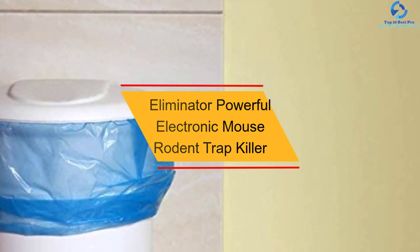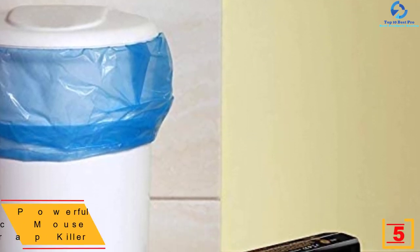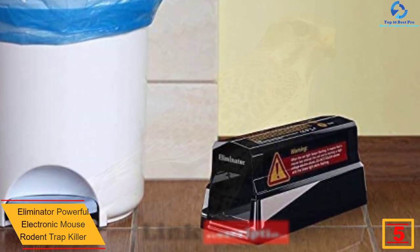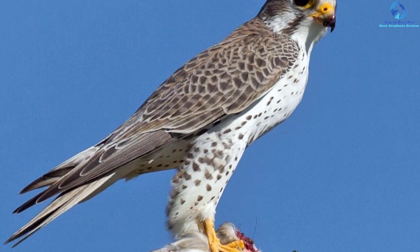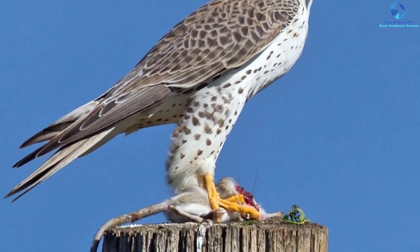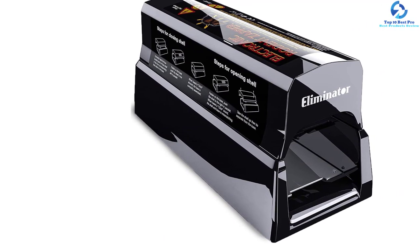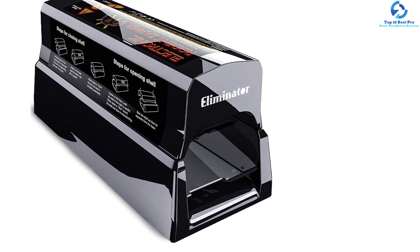At number 5, we have the Eliminator Powerful Electronic Mouse Rodent Trap Killer. This is an ultra-powerful rat killer designed to deliver instant results. The versatile design makes it perfect for eliminating several other animals like mice and squirrels. It provides high currents, removing the rodents with a single touch. The product also features an easy-to-use design making it ideal for people without prior experience. There's an indicator light which lets the user know when a rat has been eliminated, keeping the user updated so they can discard the killed rats faster before they start rotting. Safe construction makes it ideal for use at home.